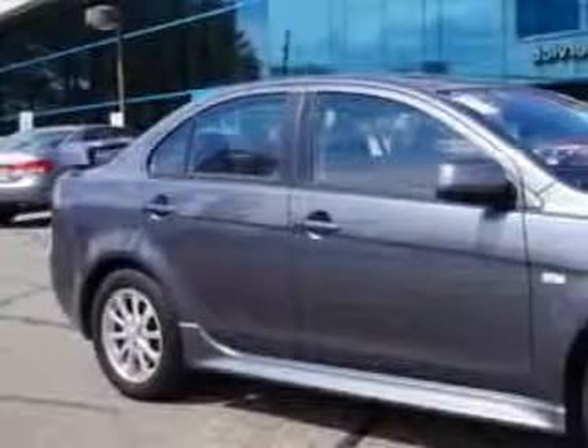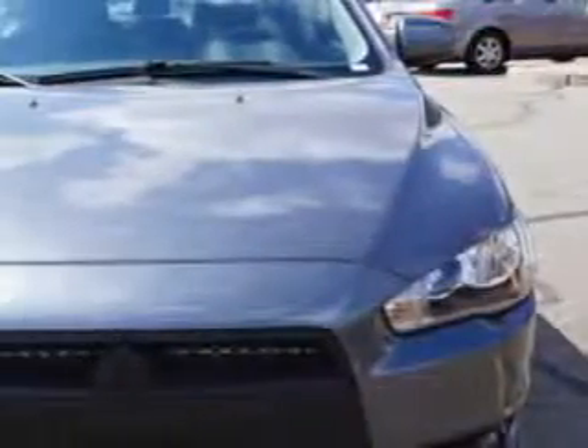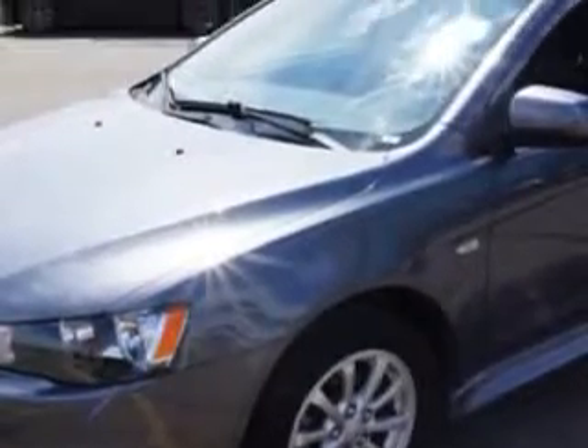You will love this Graphite Grey Pearl 2010 Mitsubishi Lancer ES-CVT, equipped with a 4-cylinder engine and a CVT transmission. Enjoy an impressive 30 miles to the gallon on this great car.